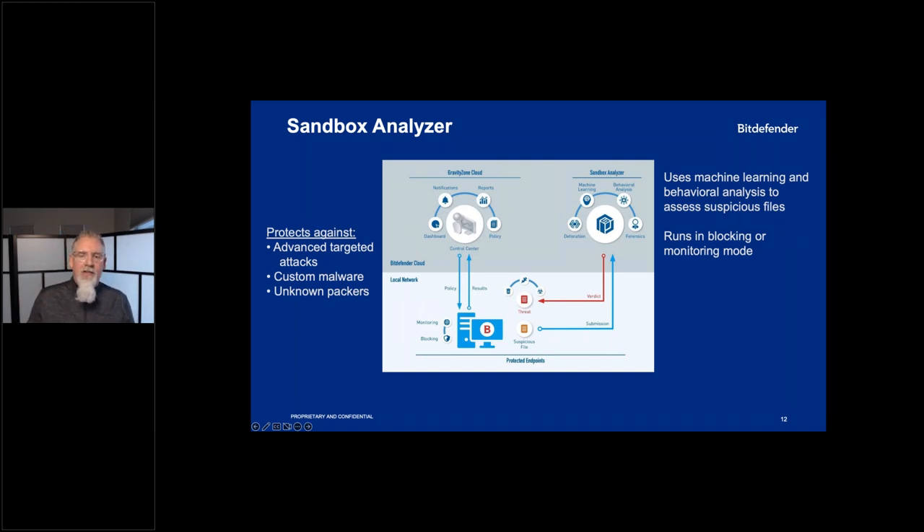Our engines are then informed based on what the object actually does. In blocking mode, the user clicks the object and waits — they see an hourglass until the document detonates in our cloud and is deemed benign, then the user gets access. This provides near real-time analysis of that object for maliciousness, or allows it to execute if benign.